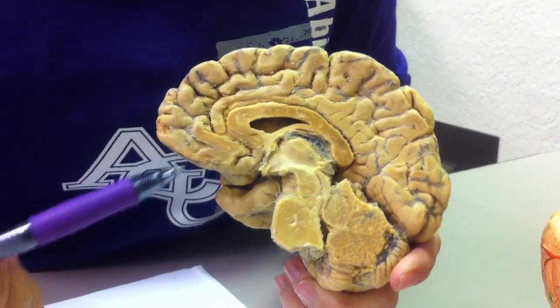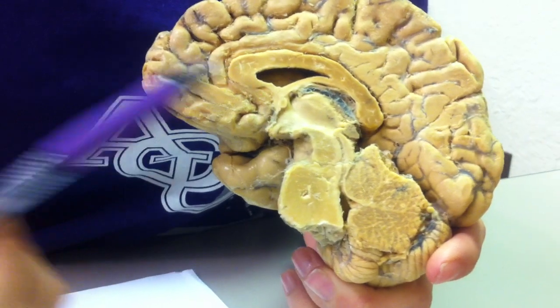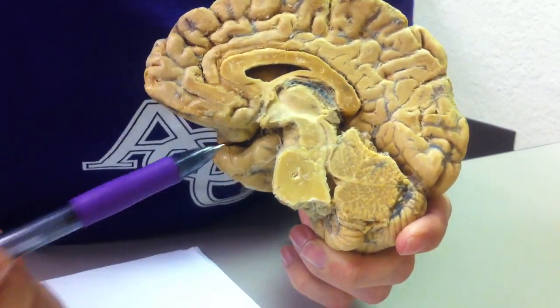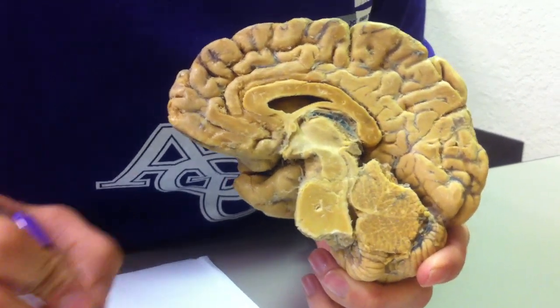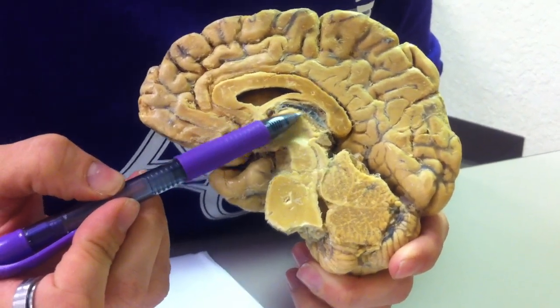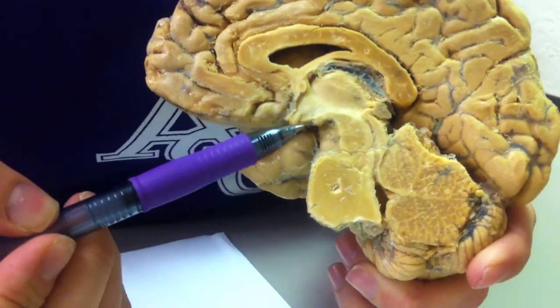Now we're going to go through the corpus callosum, which is right here, and then we'll show you on another brain in a minute. We have the thalamus, which is this gray section right here, and then the hypothalamus is right here.